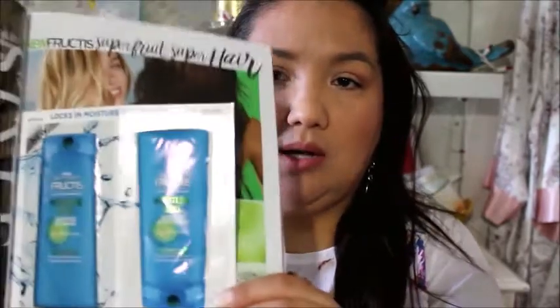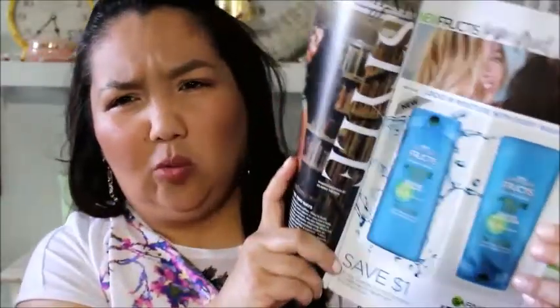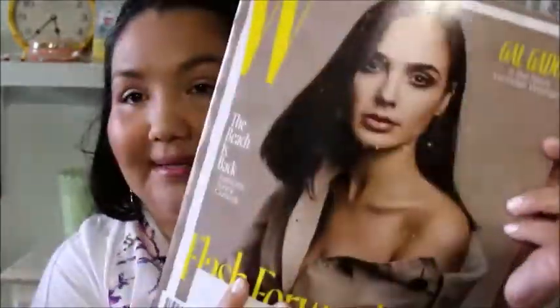Looks like there's a big sample in here of Garnier Fructis Moisture Lock. I've tried the Garnier Whole Blends — I think it's Garnier that makes the Whole Blends. W Magazine.